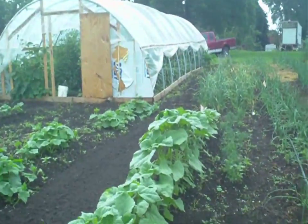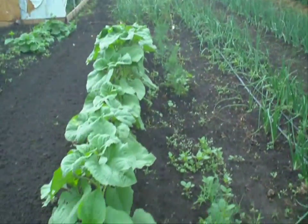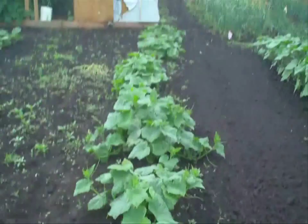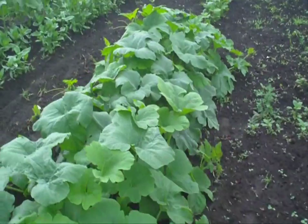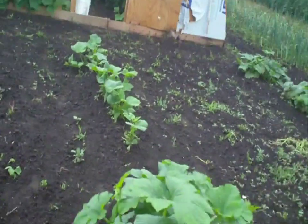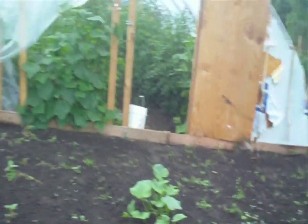And this is in back of the high tunnel where you can't see — some dill, some sunflowers, more slicing cucumbers, and these are pumpkins. And some squash in the back; the squash got a little bit of a fungus, but they look like they're pulling out of it.